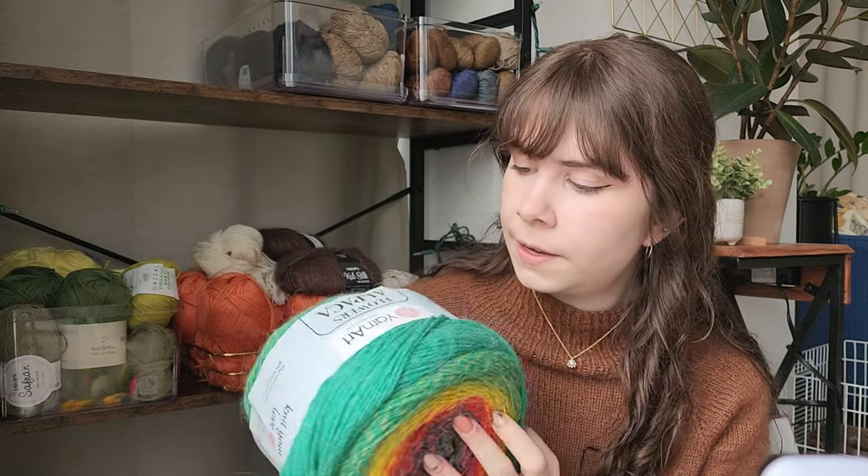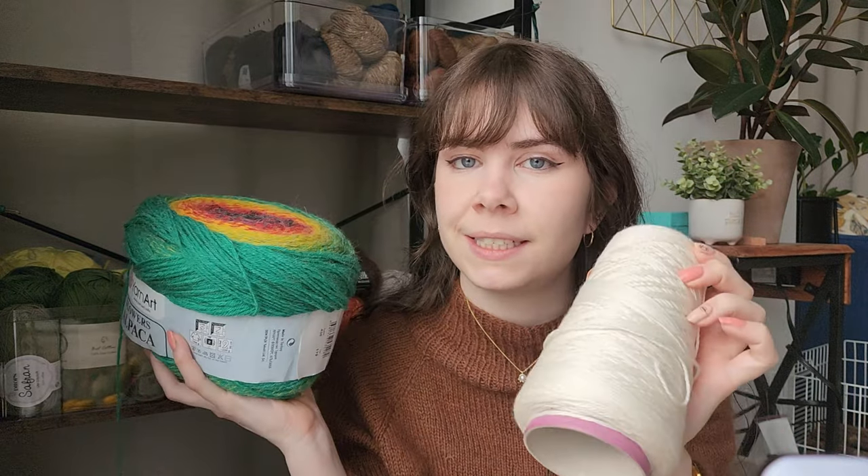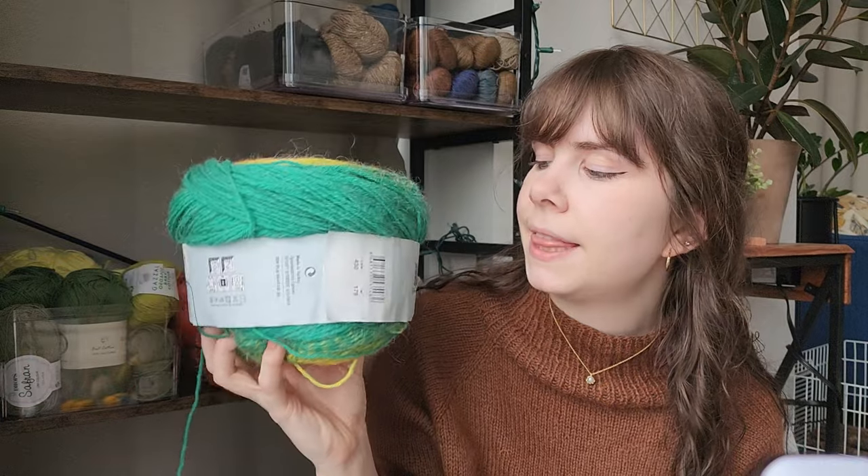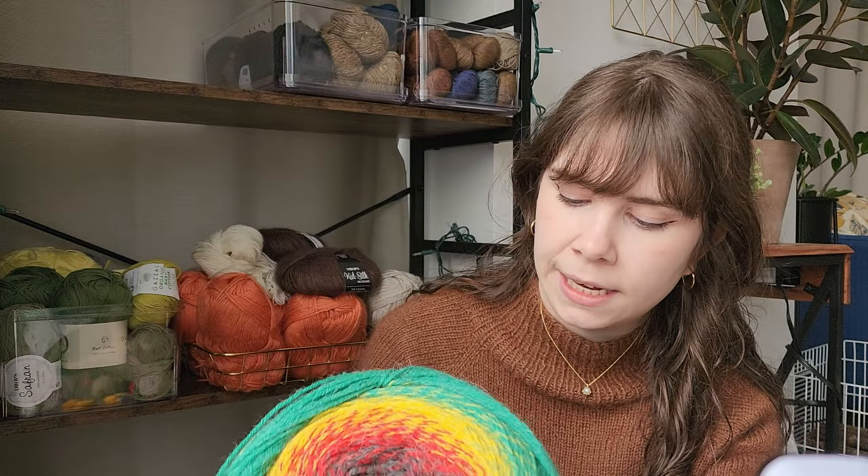This one I'll actually just put on my shelf like this, same with the cone. This is my Sanjo silk and mohair mix — 50/50. And then this is an alpaca and acrylic mix.